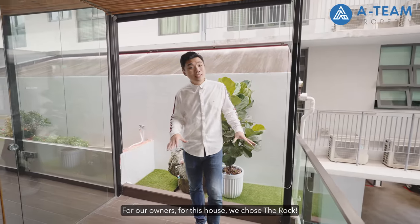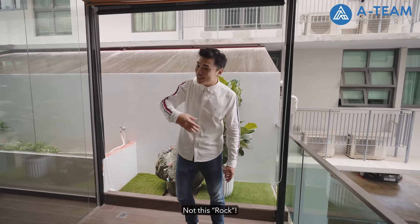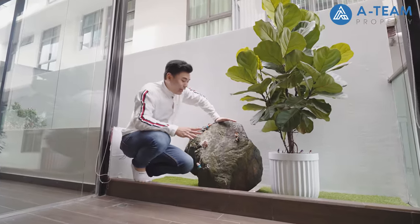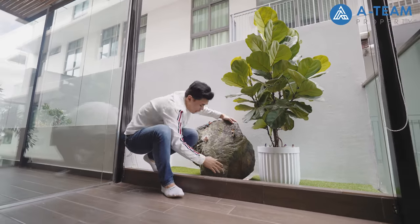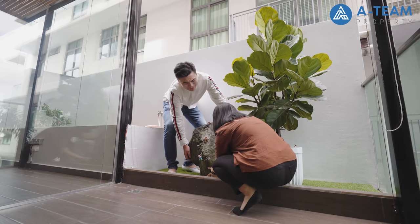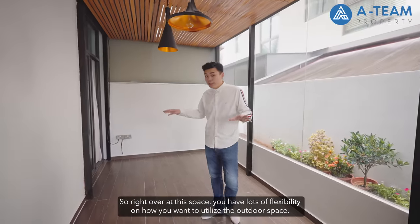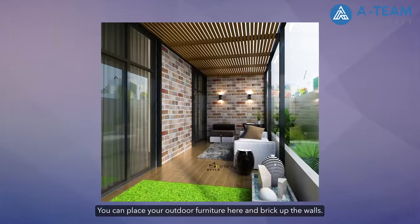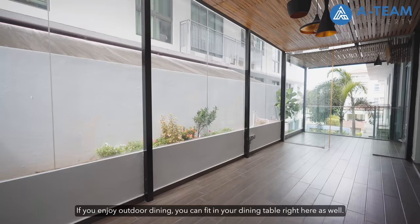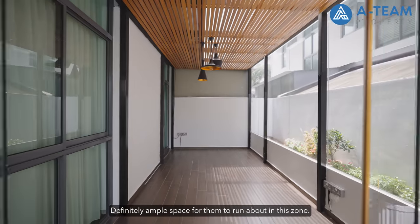For our owners, for this house, we chose the rock — let's welcome the rock. Not that Rock — this rock! Actually, is this a real rock or a feng shui rock? I'm going to say this rock is immovable. It's really immovable! Two thousand years later... For the flooring, wooden deckings have already been done. You have lots of flexibility on how you want to utilise the outdoor space — place your outdoor furniture here, enjoy outdoor dining with a dining table, or if you have kids or even pets at home, there's definitely ample space for them to run about. Lots of room for creativity.